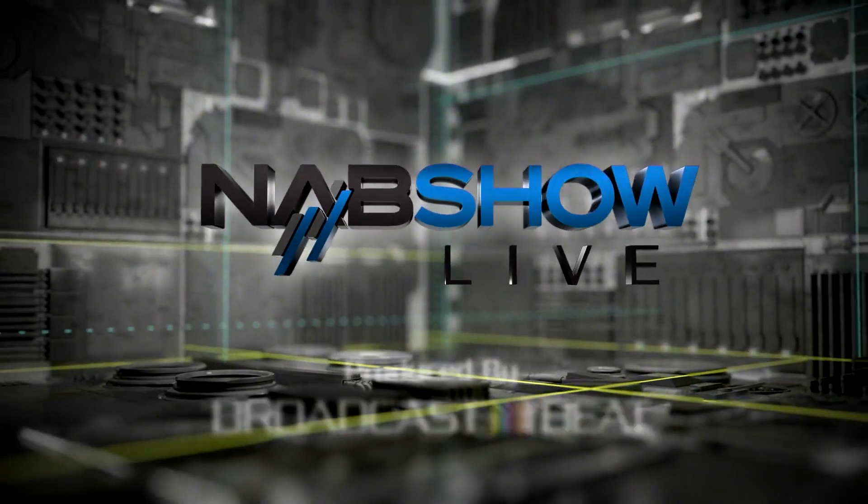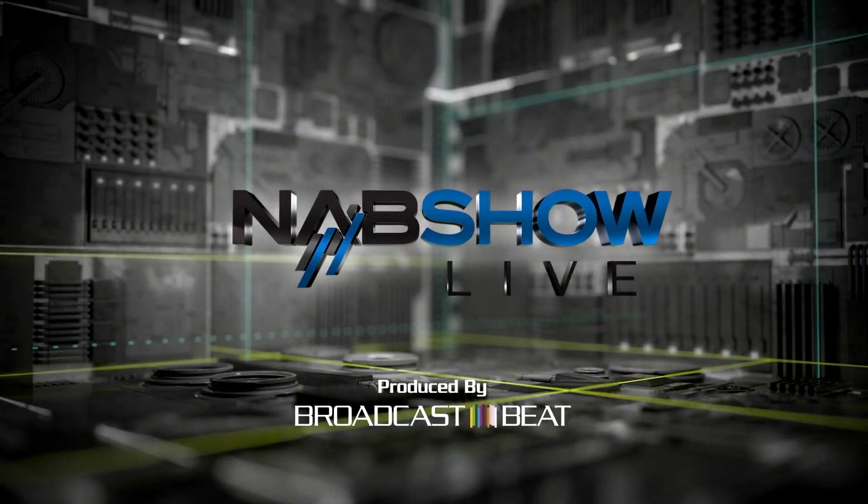This is NAB Show Live. Hi, we're here at the 2018 NAB Show. I'm Lori, and I'm with Kevin from Samsung Electronics America. Today we are going to look at this awesome booth and hear what he is showcasing.